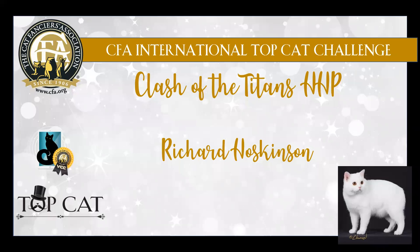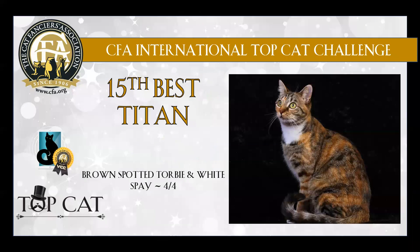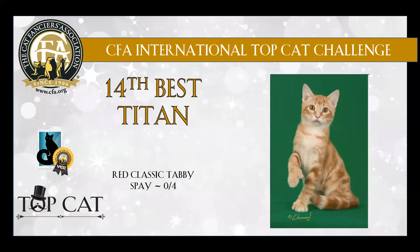Dragonfly Cat Toys. My 15th best is this gorgeous brown patch tabby and white short hair — lovely cat, 15th. 14th best is this lovely red classic tabby spay, a lover expression, 14th best.